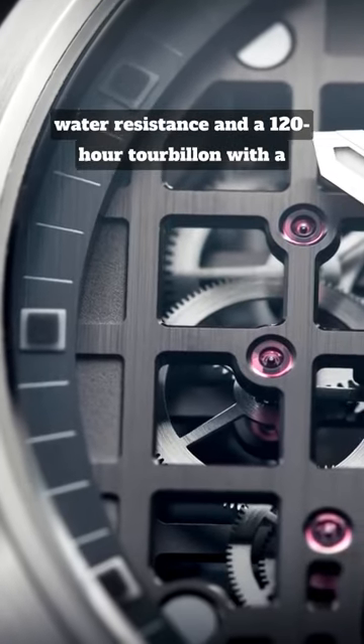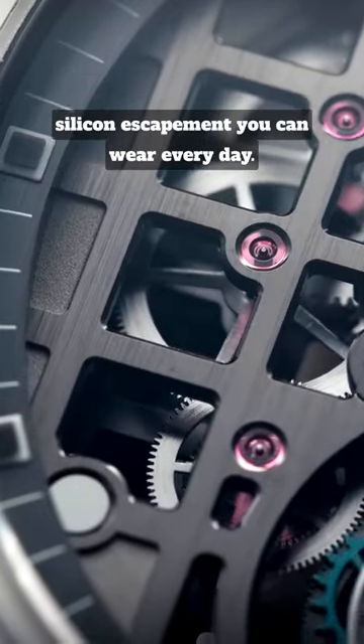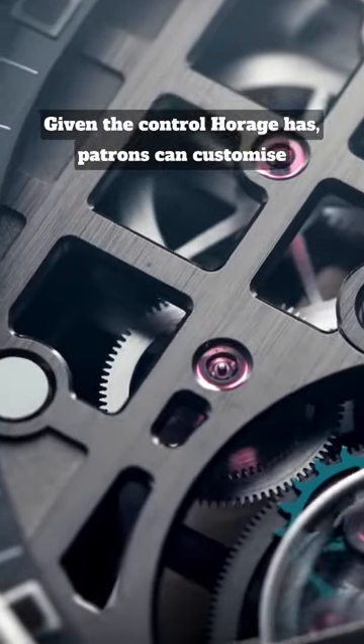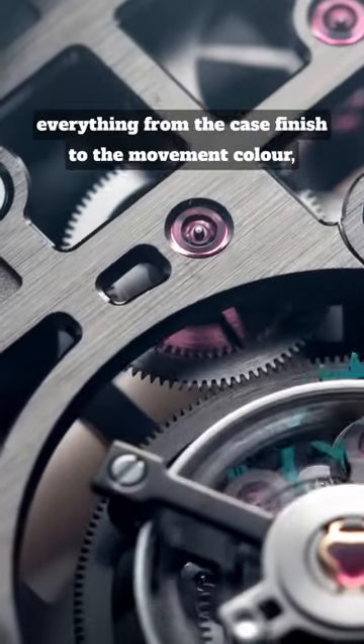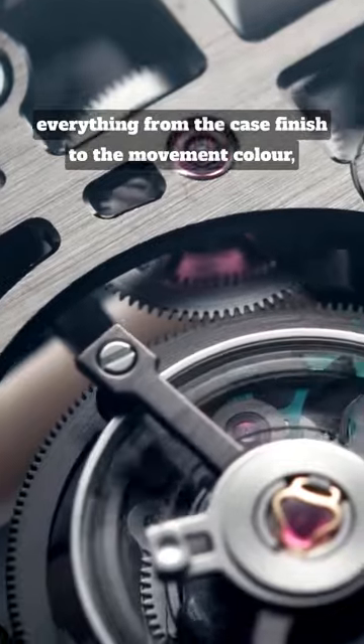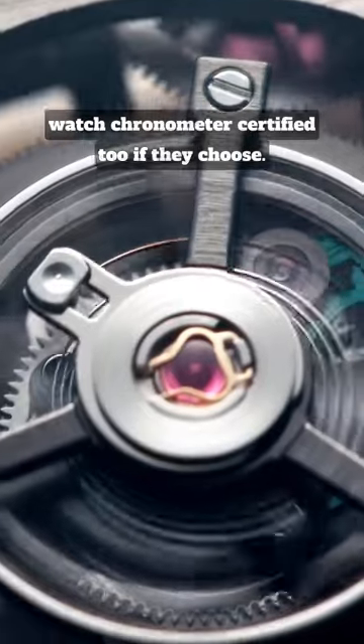With 100m of water resistance and a 120-hour tourbillon with a silicon escapement, you can wear every day. Given the control Horage has, patrons can customise everything from the case finish to the movement colour, and even spend a little extra to have the watch chronometer certified too if they choose.